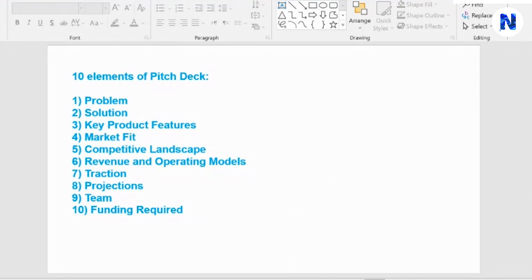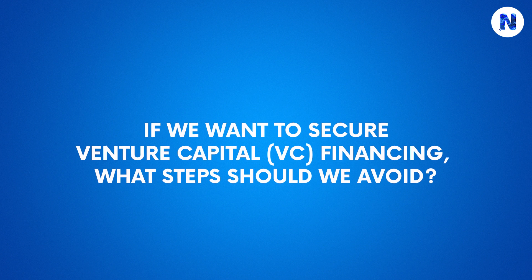These are the top 10 elements you have to include in your pitch deck when reaching out to angel investors, VCs, or any other target investor.